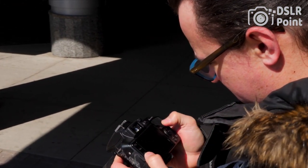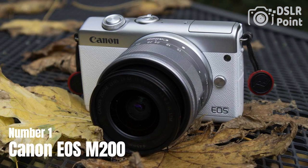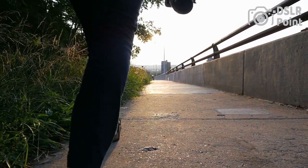Our first choice is the Canon EOS M200, a compact and lightweight mirrorless camera designed for entry-level photographers and vloggers. It features a 24.1-megapixel APS-C CMOS sensor, Digic 8 image processor, and a 3-inch tilting touchscreen LCD.